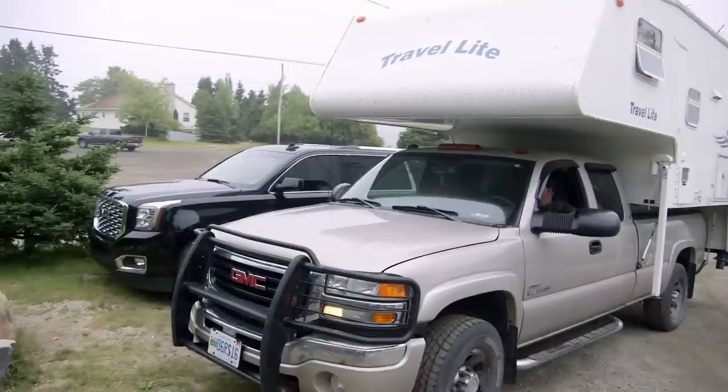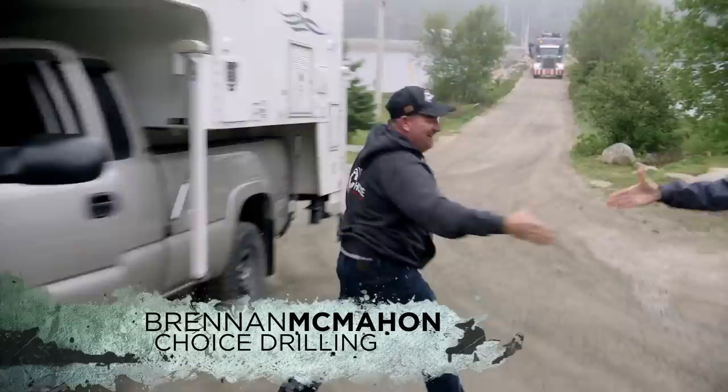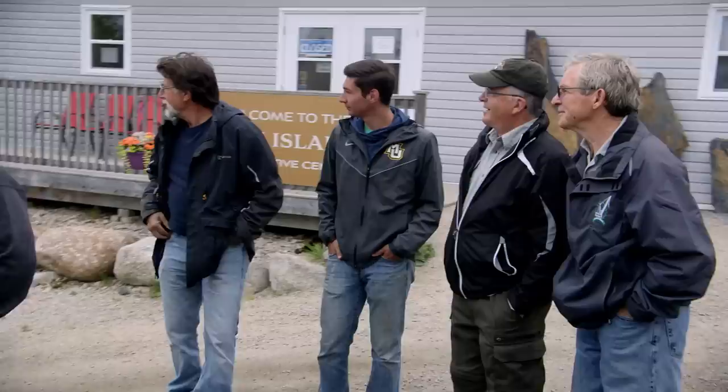As a new day begins on Oak Island, Rick Lagina, along with his nephew Peter Fernetti, Craig Tester, and other members of their team gather at the Oak Island Visitor Center. They have scheduled a meeting with representatives of Choice Drilling, a company that specializes in a process known as sonic drilling.